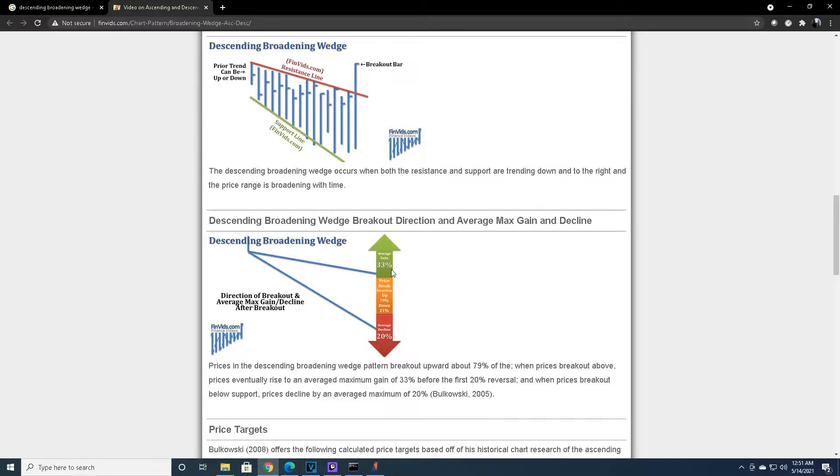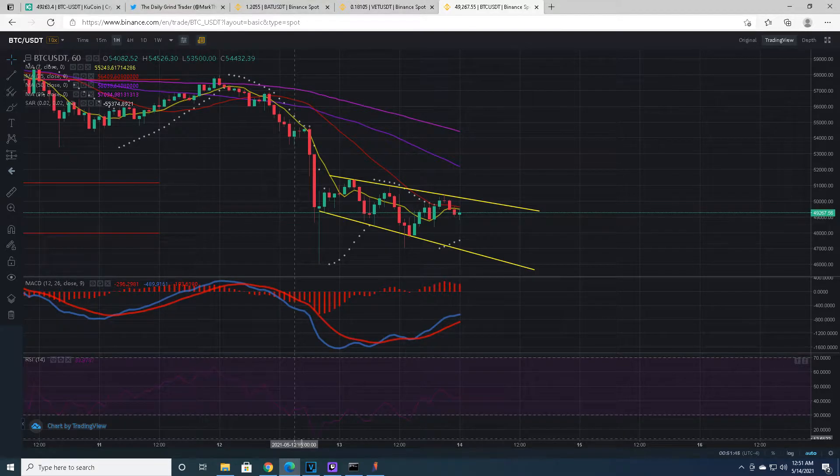The typical average gain is 33% after breakout up. If it breaks down, it's a 20% decline. However, the most important part is that the price breaks up 79% of the time — when it breaks down, only 21%. That 79% is like having a pocket pair in hold 'em. It's a big time winner — like hitting your three of a kind on the flop. That's a hand you want to bet on.